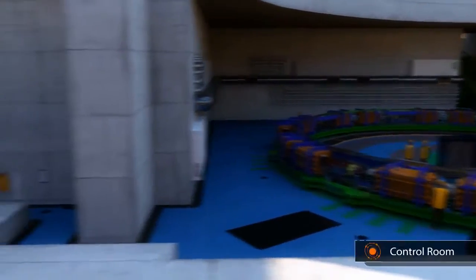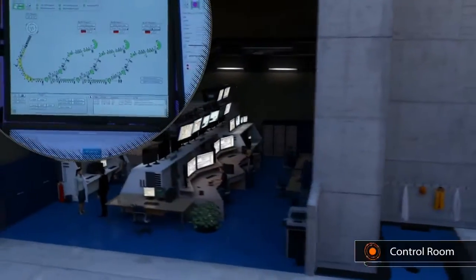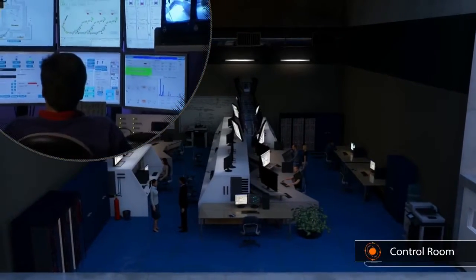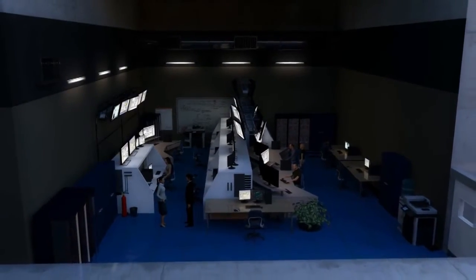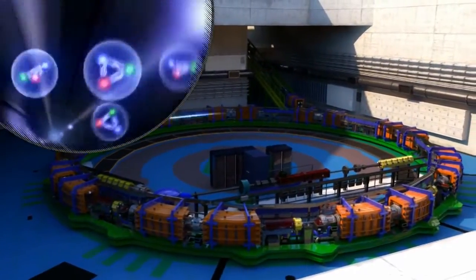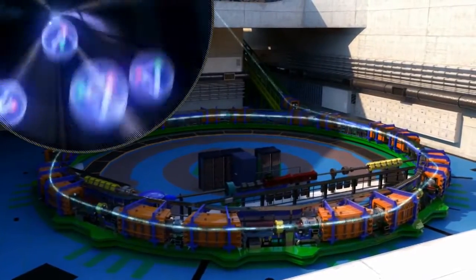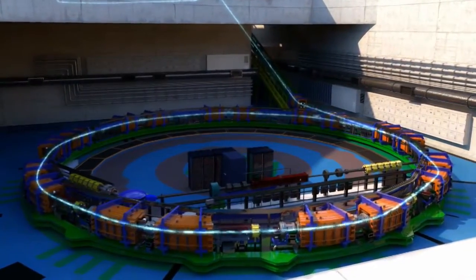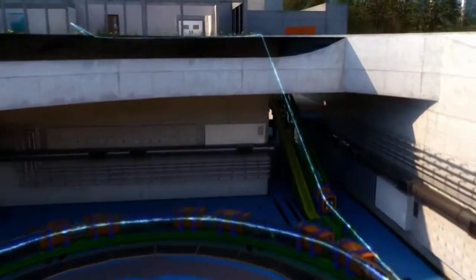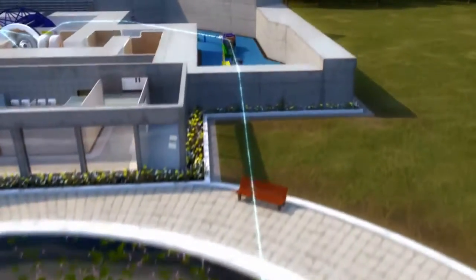The accelerator is managed from a nearby control room. Here, beam parameters are set up and constantly monitored according to each treatment plan. The ions are initially generated and fed into a linear accelerator, then into a circular accelerator, and then steered by magnets along the beamline to reach the treatment rooms.